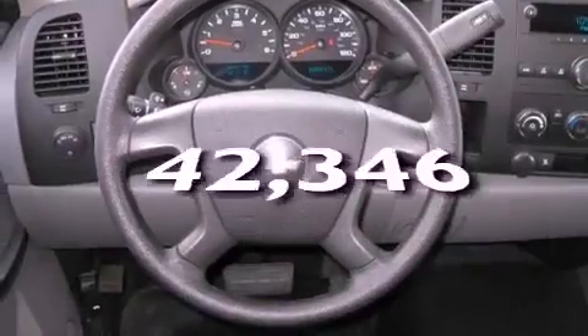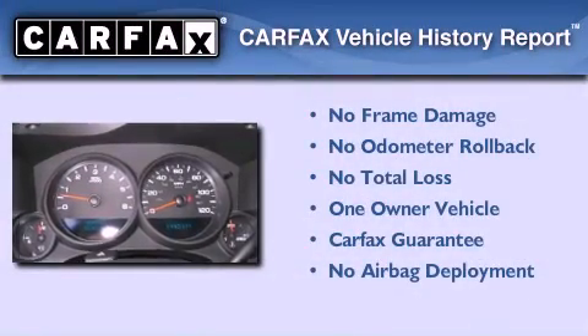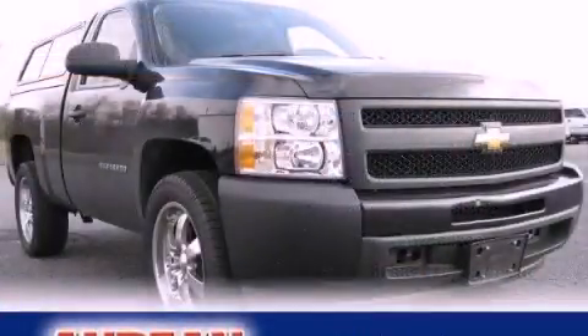This vehicle has fewer than 43,000 miles on the odometer. This Chevrolet has had only one owner, and it qualifies for the Carfax Buyback Guarantee. Contact us today to arrange your test drive.